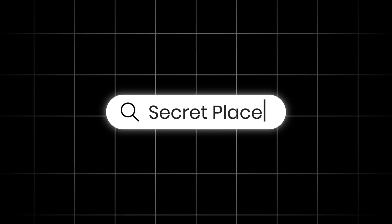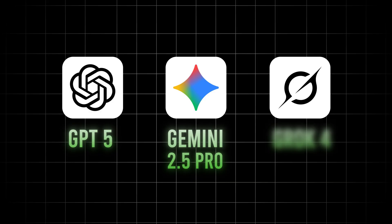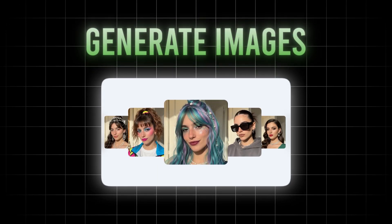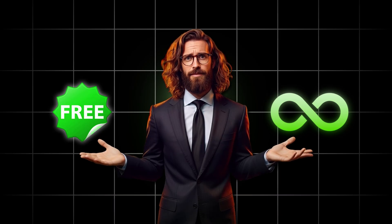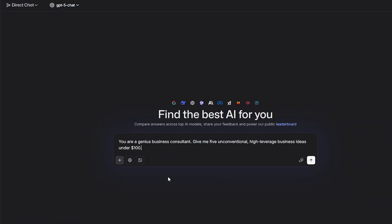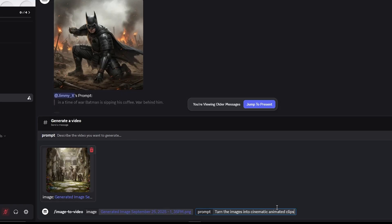What if I told you there's a secret place online where you can use GPT-5, Gemini 2.5 Pro, Grok 4, generate images with models like Nano Banana, and even create videos with tech that rivals VO3 — all for free, all unlimited, and 100% legal? Sounds like clickbait, right? But it's not. Stay tuned, because today on Chase Profit, I'll show you exactly how to access all of this without spending a single rupee or dollar.